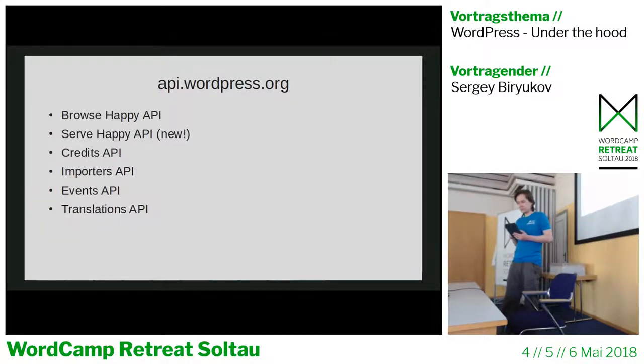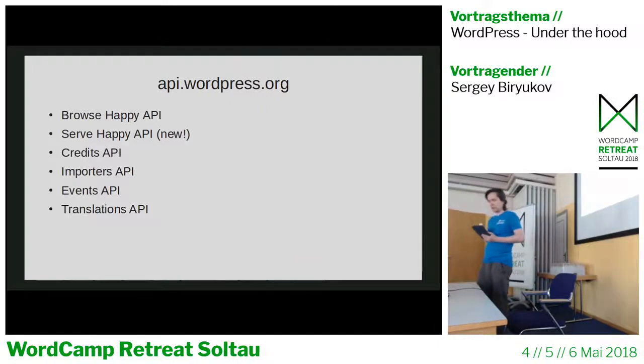The first site is api.wordpress.org. It contains APIs that WordPress or its sister projects use. Browse Happy is a service that helps users make sure they're using the latest and secure version of their browser. It was created because a lot of users were still on Internet Explorer 6, which didn't quite work for modern websites. WordPress uses this API to display a notice in the admin recommending the user upgrade to a secure browser version.